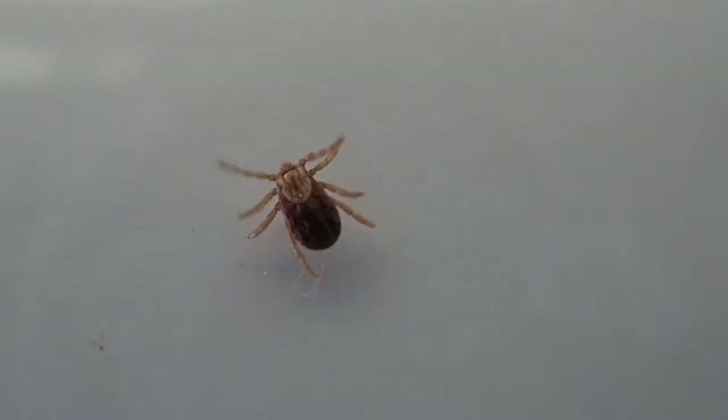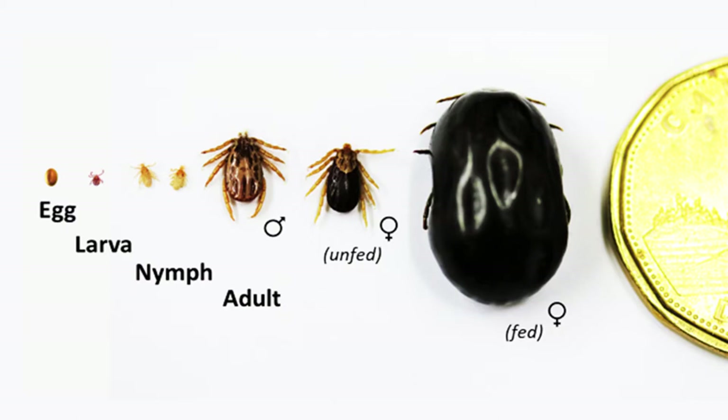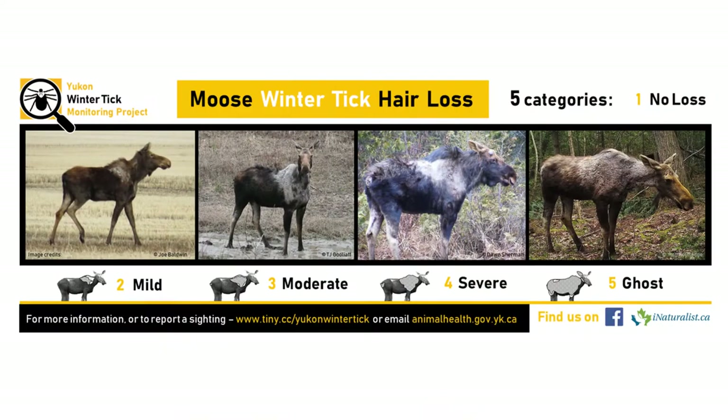I'm going to tell you a little bit about my second field season, which has just finished. Winter ticks are blood-feeding parasites that likely arrived on elk translocated from Alberta in the 90s. They live for one year and feed on a single big deer host for most of their life. Although they don't spread diseases, when present in large numbers they can cause severe hair loss, blood loss, and even death in their host.